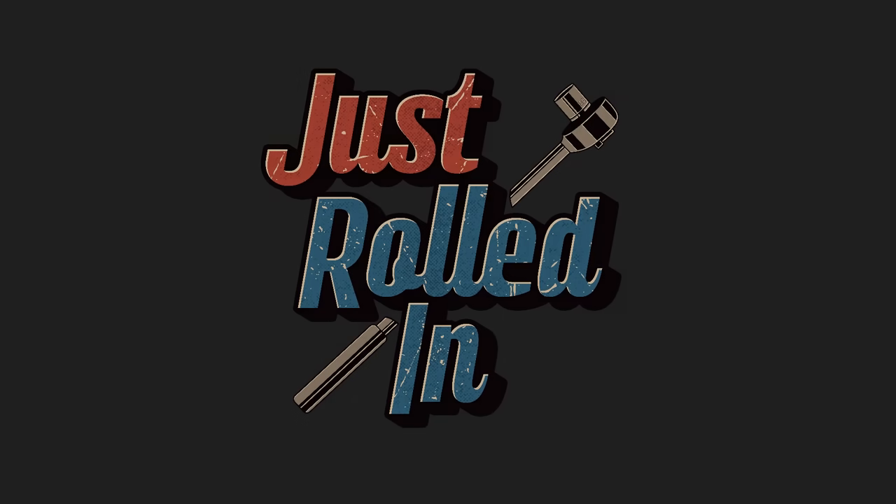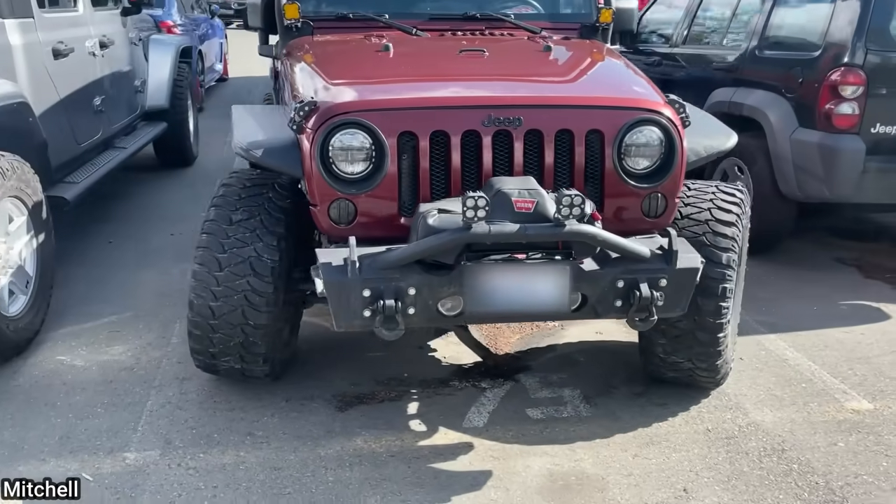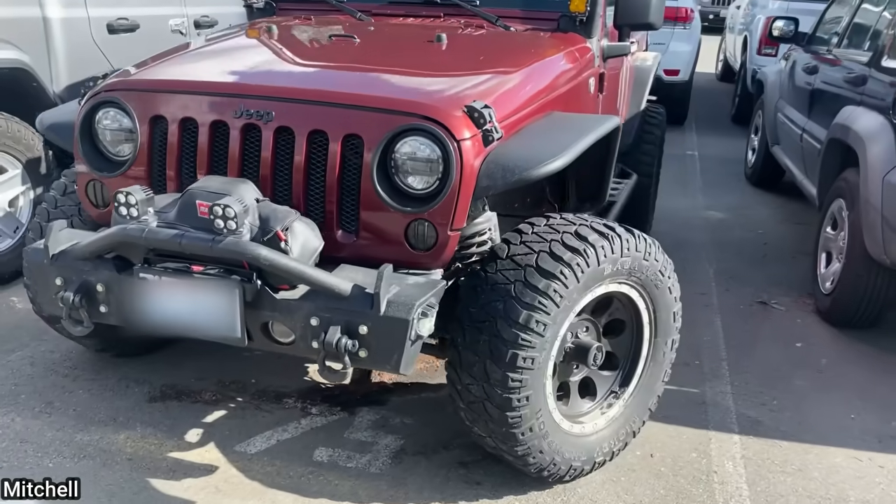Hey guys, welcome to a new episode of Just Rolled In. This customer got their Jeep towed in because they apparently hit a big rock.